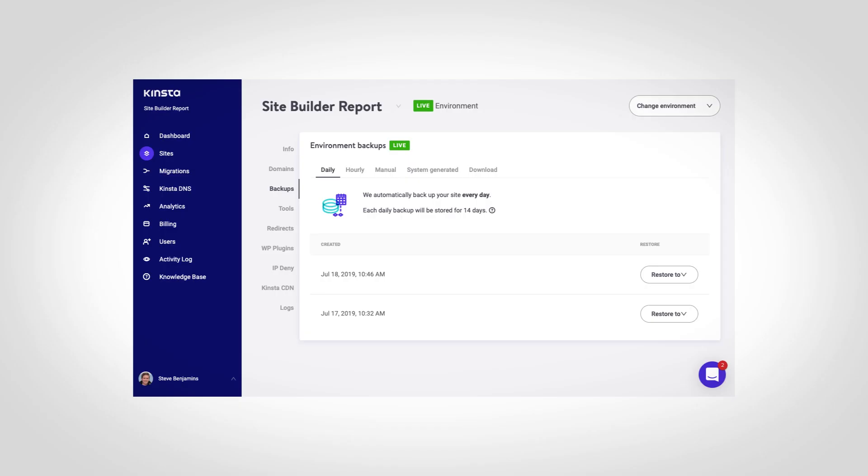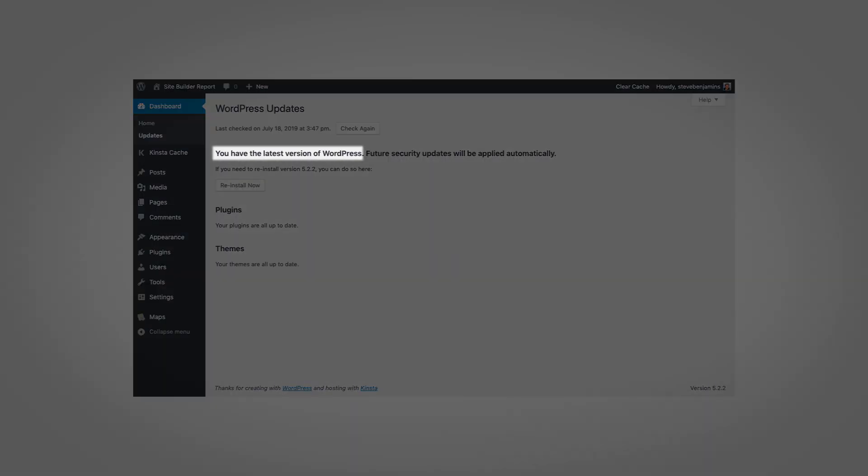A quick word about managed hosting — a catch-all term that's become popular in WordPress host marketing. Basically, it means that the host has created tools around security, backups, and performance. You definitely want backups. Working without backups is like working without a safety net. What happens if you accidentally delete a database field? Knowing that you can roll back to yesterday's backup reduces the risk of something going horribly wrong. Always remember, the best way to keep your WordPress website secure is to keep WordPress upgraded to the latest version.